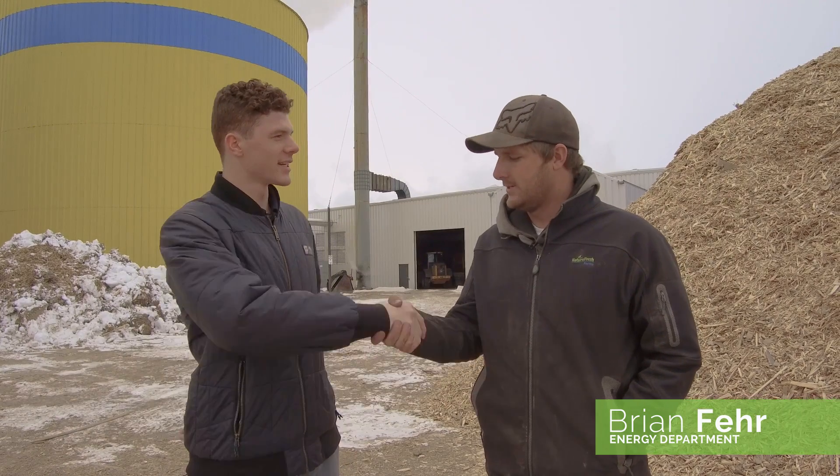Hey guys, it's Herman Fair here. Today I'm hanging out with our energy department, and I'm talking with Brian Fair. Brian, how are you doing today? Good, I'm doing very good. So we're out here hanging out — it's about minus eight right now, a little chilly. What goes on out here? What's a day in the life for the energy department?